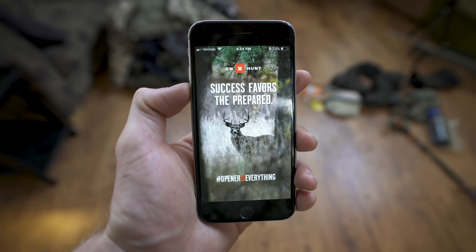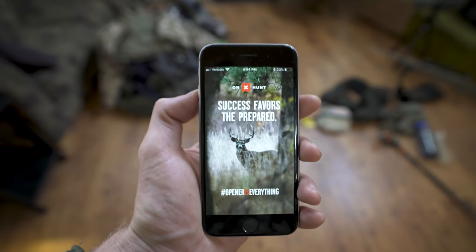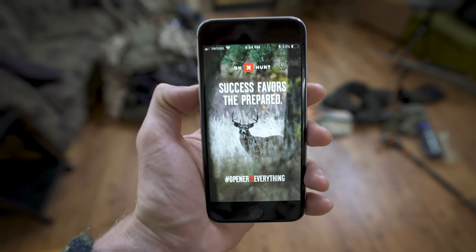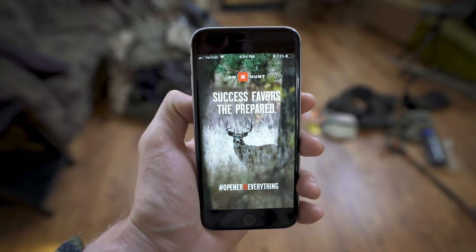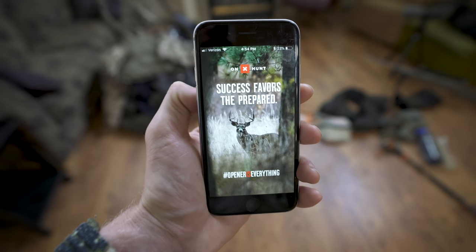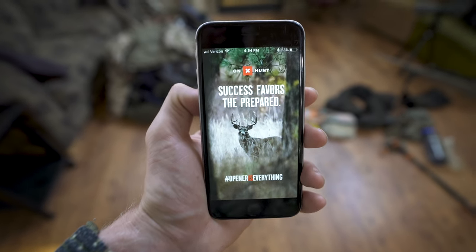Last but certainly not least — probably top three items in my kit — is the OnX Maps mobile app. It's a GPS on your phone that works whether you're in service or out. You can drop pins, track routes, measure distances, and share the location of your trail camera with a buddy. There are so many uses for OnX Maps, and because it's on your phone it's just epic. I don't even carry a traditional GPS anymore.